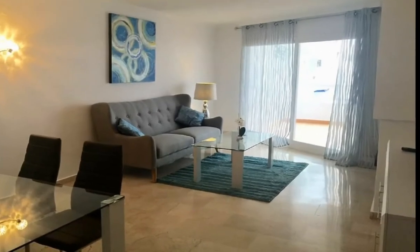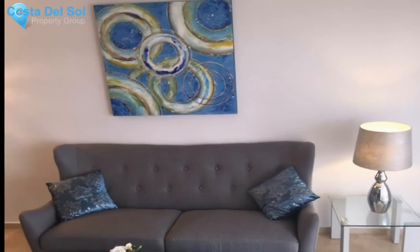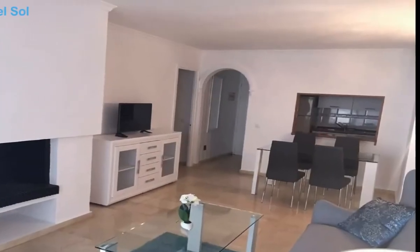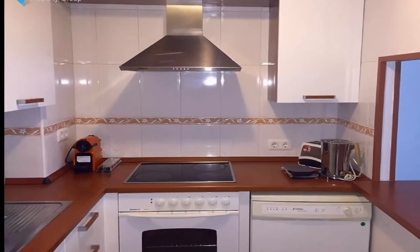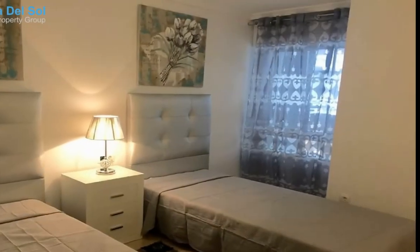Beautiful apartment in the port of Estepona with lateral sea views. The house has a living room with fireplace, two bedrooms, two bathrooms, a fitted kitchen, and a large terrace with sea views. Complex with pool and garden areas, next to Playa del Cristo, surrounded by restaurants and bars. Perfect to enjoy your holidays — ideal for vacation investment.